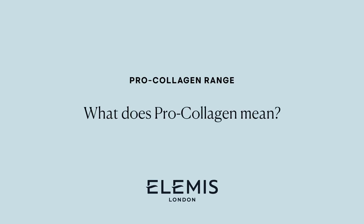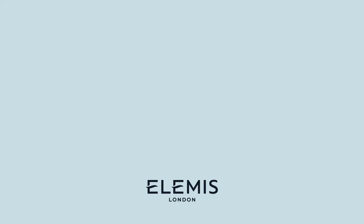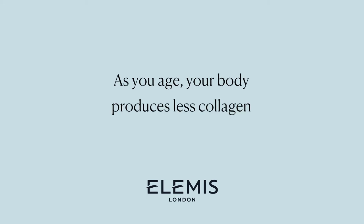Over 80% of your skin is made from a protein called collagen that contributes to your skin's firmness and elasticity. As you age, your body produces less collagen, leading to lines and wrinkles and loss of firmness and elasticity.